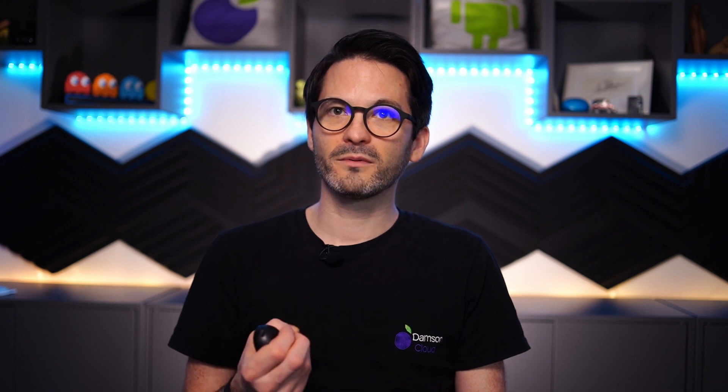With Google, the solution is focused around three pillars: flexible, helpful, and innovative. They want flexible solutions that allow people to work from anywhere, helpful tools that maximize people's time, and innovation that is human-centered and tries to help deepen and connect people.